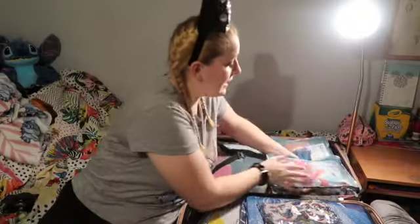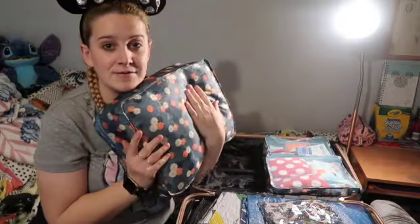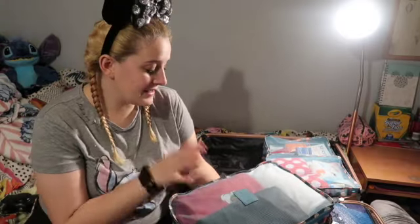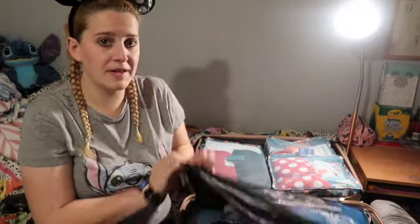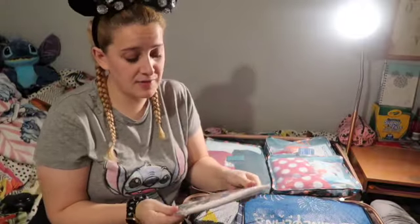This squarer one has my dresses in. This large one has all the rest of my clothes in — believe it or not — so that's got two of my jumpers, my t-shirts for the second and third day, because my first day ones are in another bag. Base layers and pajamas are in here as well.